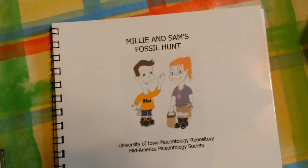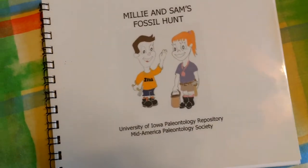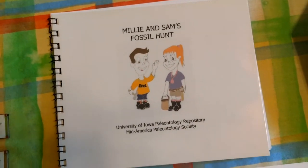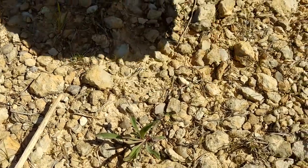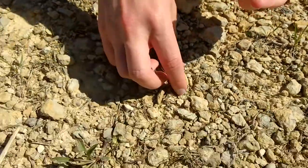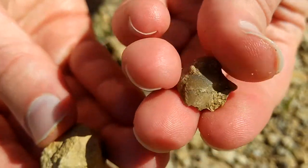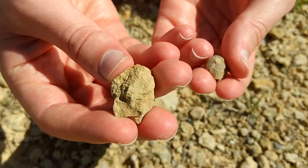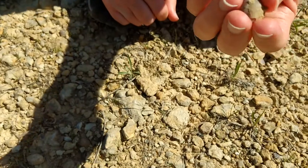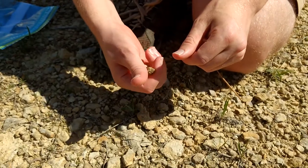A helpful reference book if you are just starting out and have never collected fossils before, or if you are a kid, is Millie and Sam's Fossil Hunt by the University of Iowa Paleontological Repository and the Mid-America Paleontological Society. I'm just picking up things that look like shells. It can sometimes be hard to tell the difference between rocks and fossils, but the fossils will have a different texture. Here's a normal rock; here we have part of a brachiopod fossil and you can see there are lots of ridges on this shell — this is probably an Atreepid. The rock has more of a duller texture without those ridges. The fossils will also probably glisten a little more in the sunlight than the dull rocks.